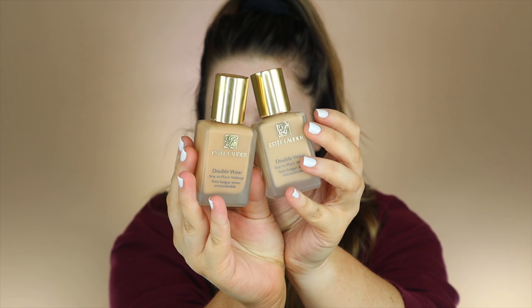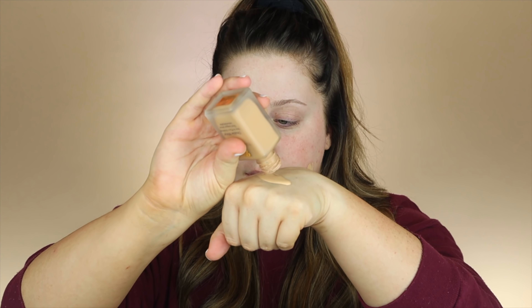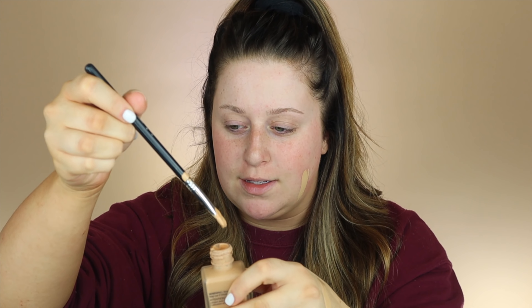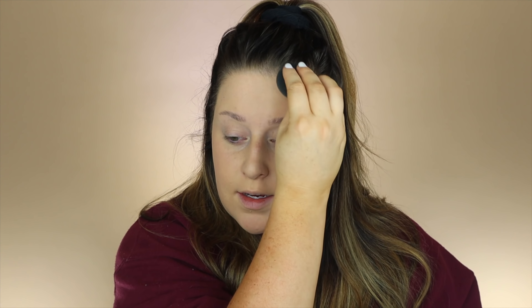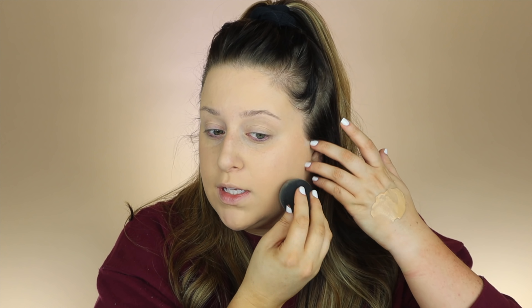The Estee Lauder Double Wear has always been a favorite of mine — one of my tried and true. I have a couple colors here. I have the 1W, which is my fair shade, and the 3W, which is my self-tan shade. My tan is not super fresh so I might end up just mixing these together. I'm going to dig this brush down in there because I am running low. So I'm going to try to do kind of a fall look. I haven't even opened the Chocolate Bar palette in I don't know how long, and I'm really excited to be diving back into some old products.